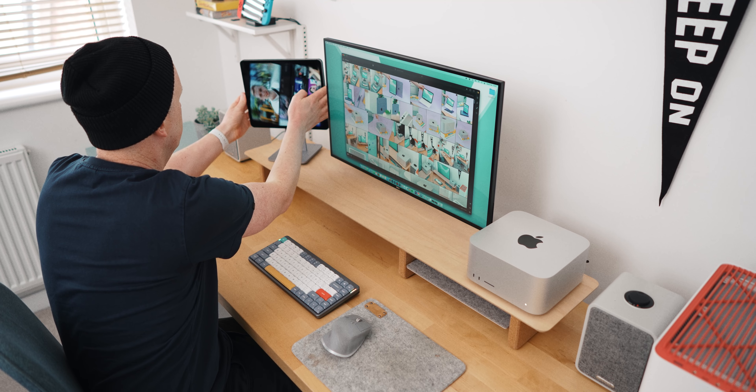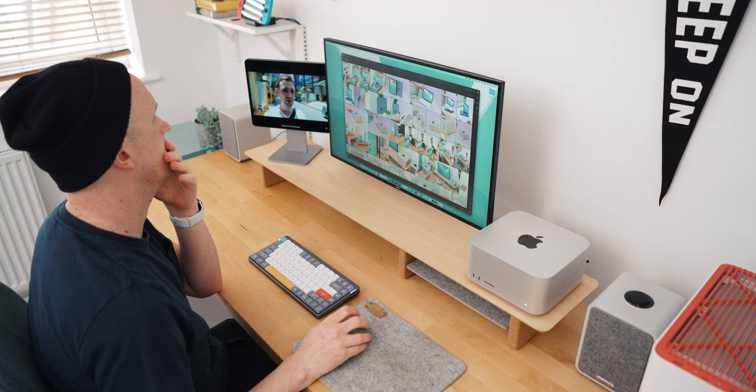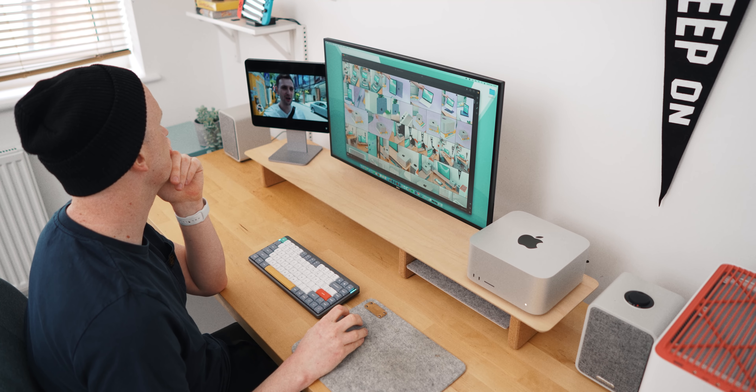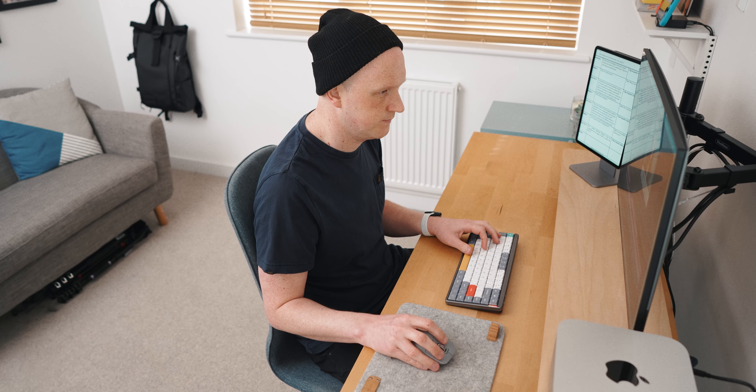Using the iPad for Zoom calls, checking Twitter, or keeping emails up on a separate screen has been a really interesting productivity boost. I'm planning on making a video on this and on the stand really soon, so make sure you subscribe so you don't miss that one.